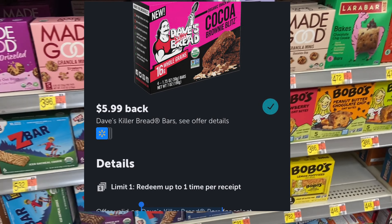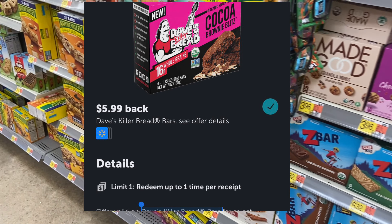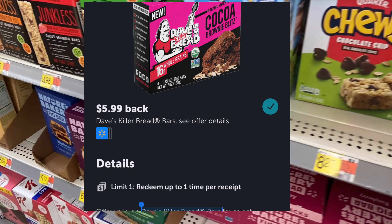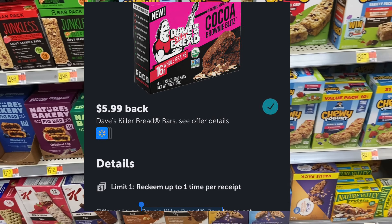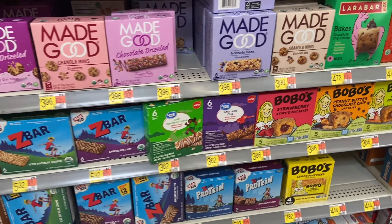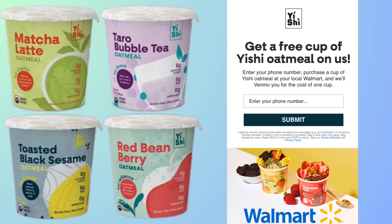Next up I was looking for the Dave's Killer Bread Bars — there is a free offer on Ibotta, but my store does not carry them. I looked really thoroughly and searched in the app and they weren't popping up, so I'm sure my store doesn't carry them, but your store may — so be on the lookout for this great freebie.